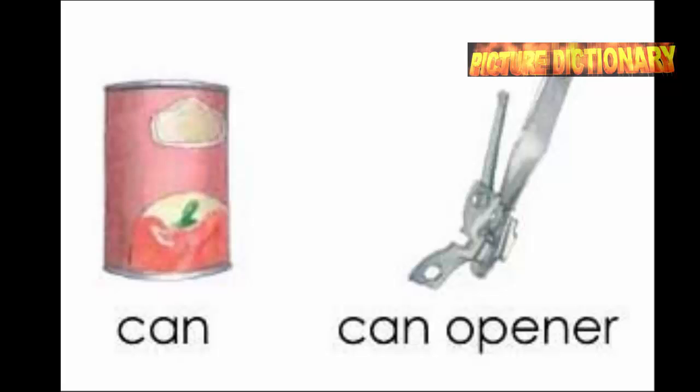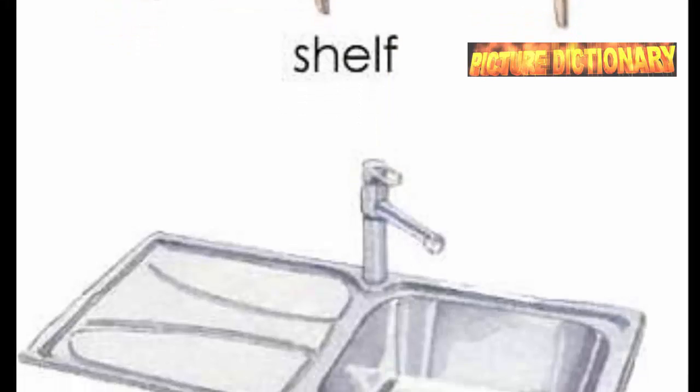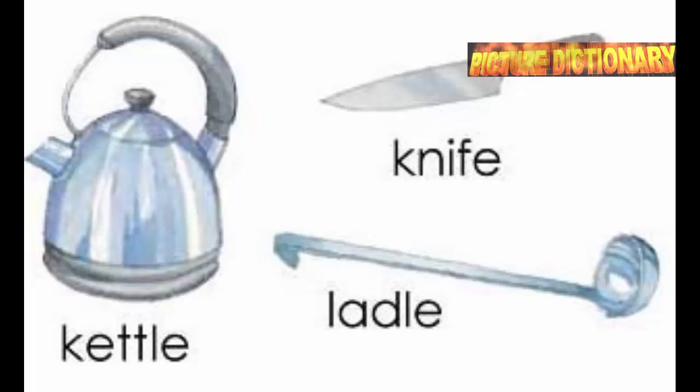Blender, bottle, bowl. Can. Can opener. Jar. Jug. Shelf. Sink. Toaster. Strainer. Refrigerator. Saucepan. Saucer. Kettle. Knife. Ladle.